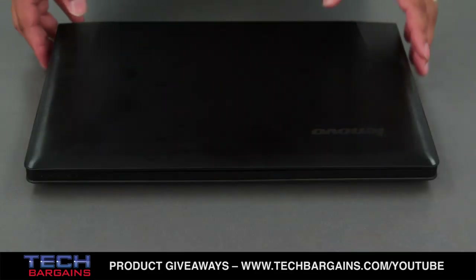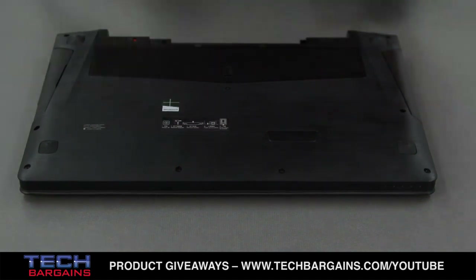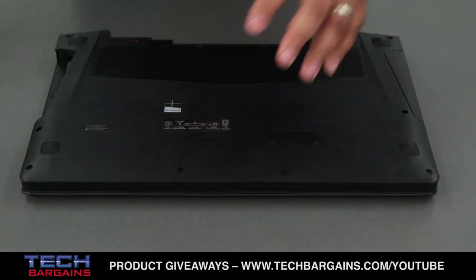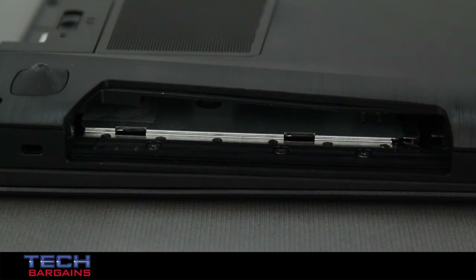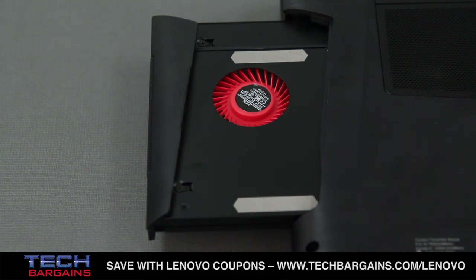One feature that the Y500 has going for it over many other desktop replacement systems is the UltraBay. Initially it works to boost performance by running graphics cards in SLI, but you can further boost storage by slotting in an extra hard drive, throw in an extra cooling fan to improve performance and decrease heat, or add a DVD burner. These are optional items that can be swapped in a matter of seconds to quickly and easily reconfigure the system, making it much more versatile than most computers on shelves.